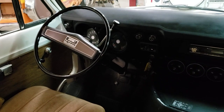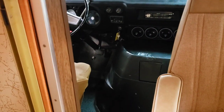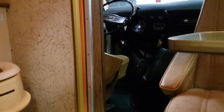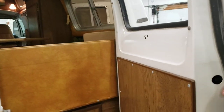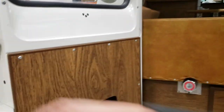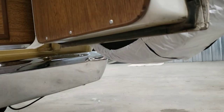Here's the cool part — 34,000 original miles on this thing. When you look at this kind of stuff, see how clean it is. Underneath is absolutely solid, no rust.